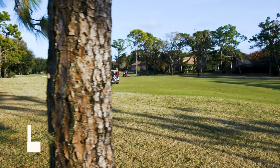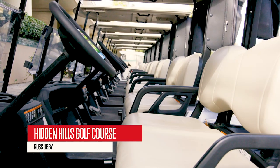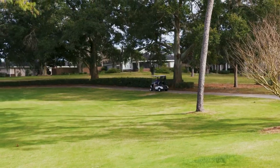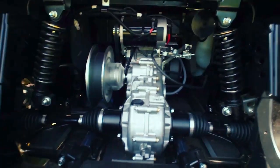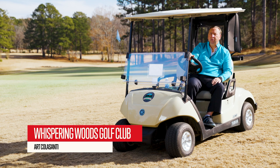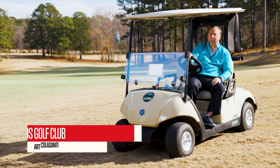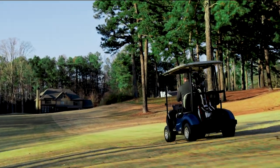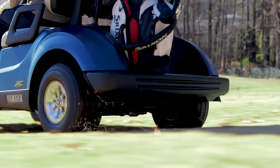My golfing customers here at Hidden Hills have been ecstatic about the new vehicles. They love the spacious seats — they're extremely comfortable. The ride is very, very smooth. The suspension is absolutely tremendous. Most golf carts that you ride in, you definitely feel the course in the cart path. The Yamaha is just unbelievable how smooth it rides and how comfortable it is.